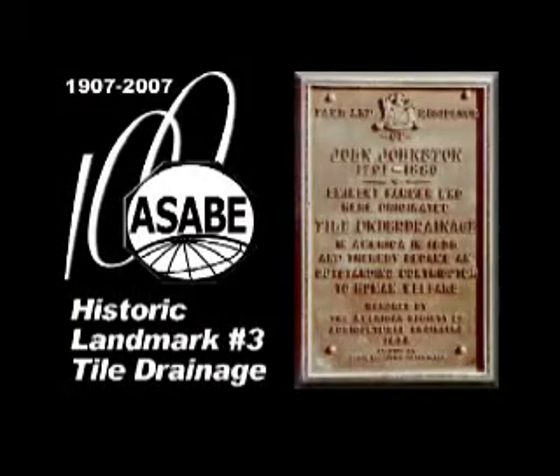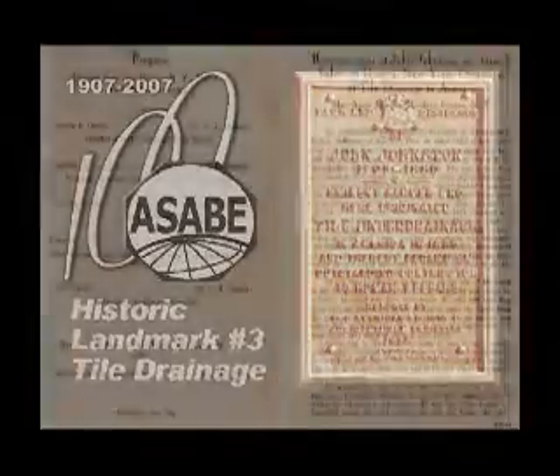The third ASABE Historic Landmark commemorates the first use of tile drainage in the United States. It was dedicated in 1935 in recognition of the 100th anniversary of the first tile drainage installation. The Historic Landmark Dedication Ceremony was attended by more than 200 people, including Lawrence F. Livingston, President of ASAE from 1935 to 1936.